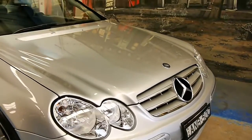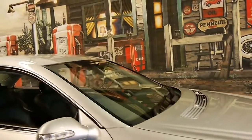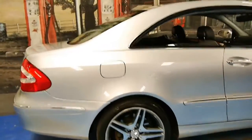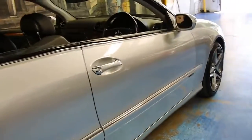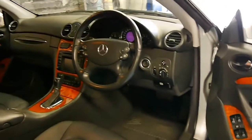Welcome to the Old Timer Centre. My name is Philip Tarrant and today we have for you a 2002 Mercedes-Benz CLK 500. This car is in immaculate condition and it's done 130,000 kilometres from new. It was owned by a very fussy owner who was also a Mercedes-Benz enthusiast.